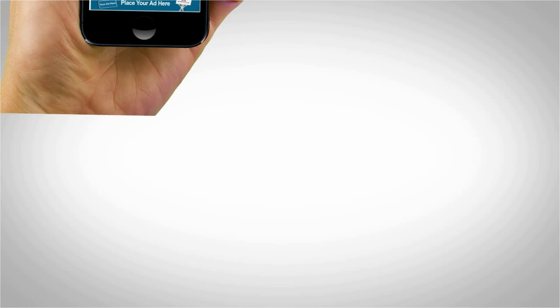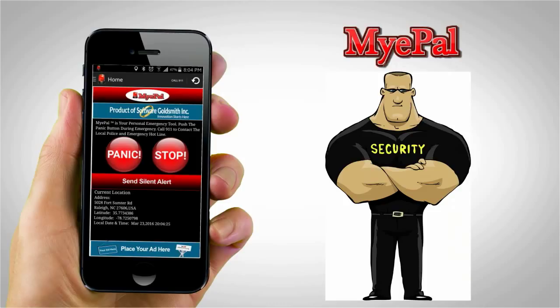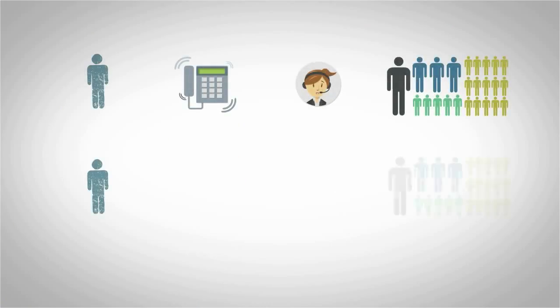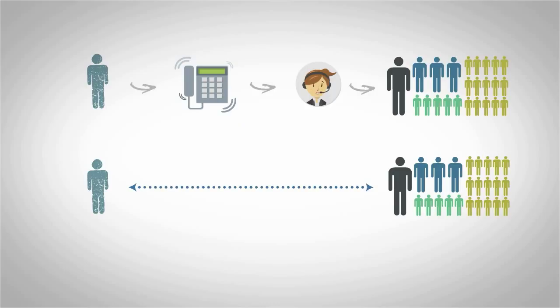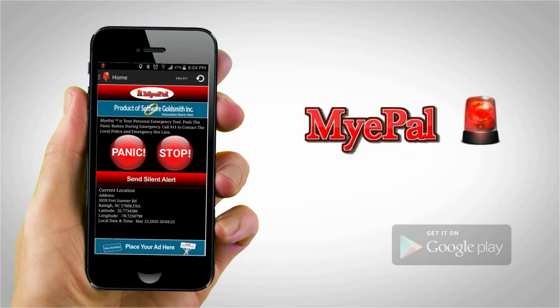Once My ePAL is installed on your phone, you are traveling with an additional companion at all times to help navigate danger or any emergency situations you may encounter. Unlike some other safety apps, with My ePAL you are not reliant on a third party to transfer your call for help — you are directly connected to up to five contacts. There are no monthly fees associated with the app. Because securing the safety of you and your loved ones is paramount, the choice is clear. Download My ePAL today.